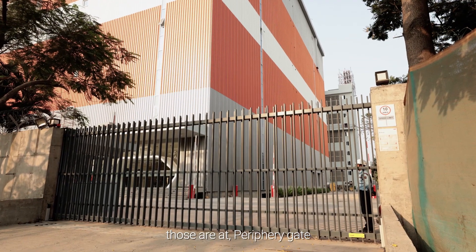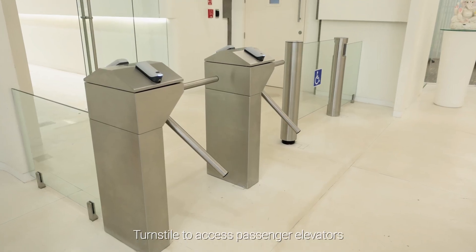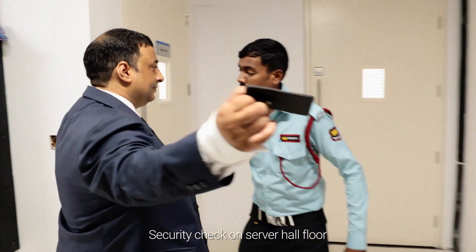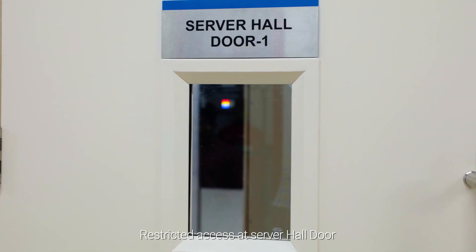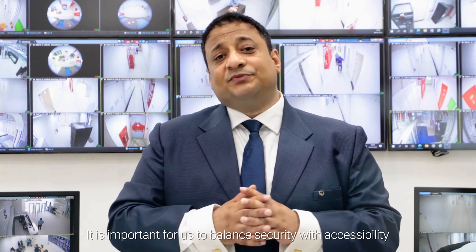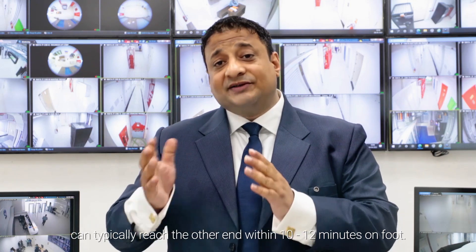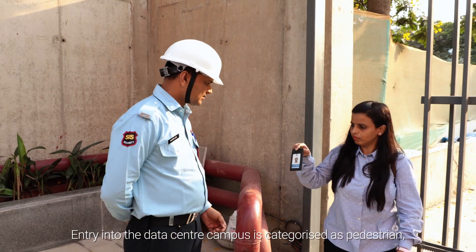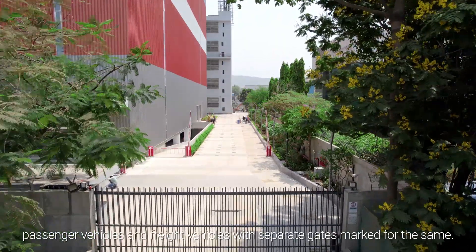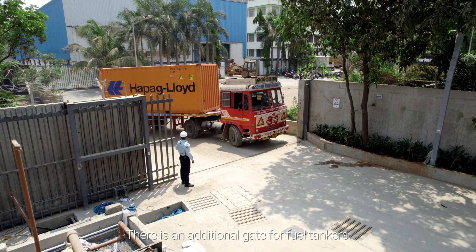Those six levels are: periphery gate; lobby area for man movement and loading bay area for material movement; turnstile to access passenger elevators; security check on the server hall floor; man traps; and restricted access at the server hall floor. Entry into the data centre campus is categorized as pedestrian, passenger vehicles and freight vehicles with separate gates marked for each, plus an additional gate for fuel tankers.